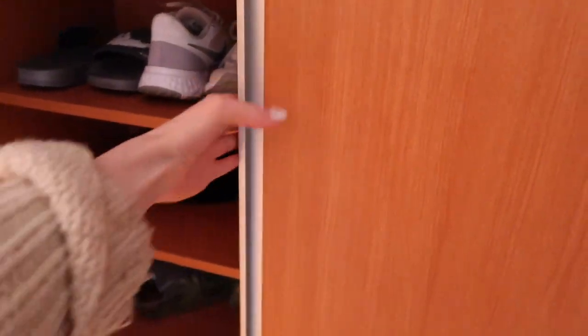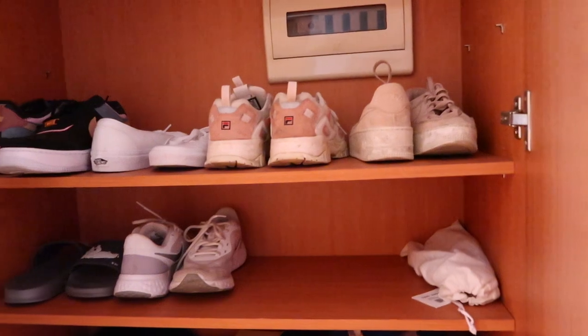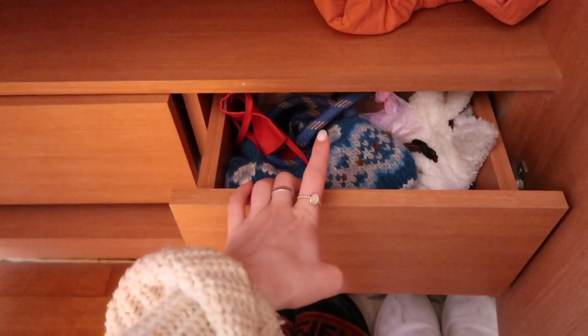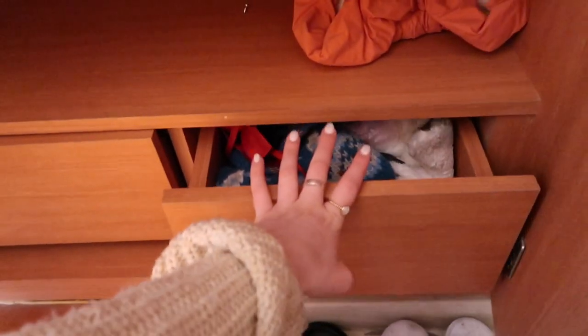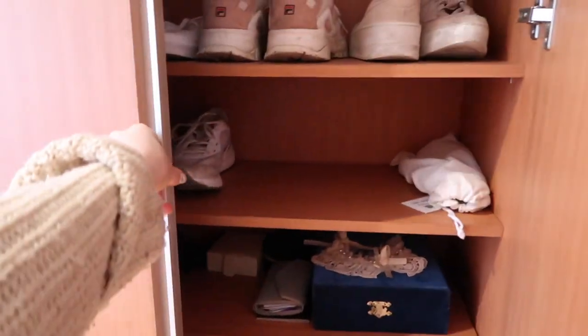This next closet is kind of where I keep my shoes — I don't really have much of a shoe collection, so I keep it really minimal. Down here I actually have a couple of drawers where I keep Cleo's clothes and extra leashes — clothes that I don't use much. This house is definitely fit for two people.